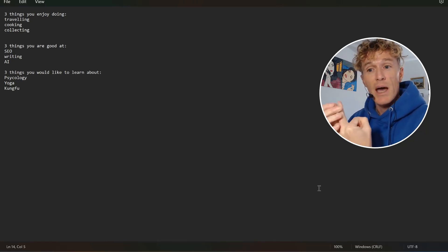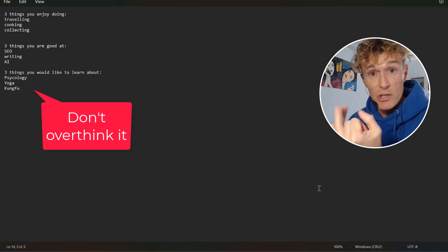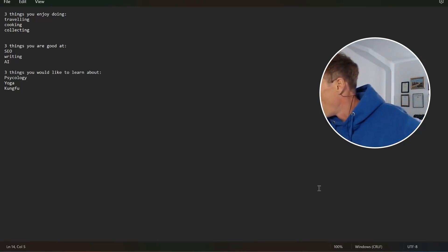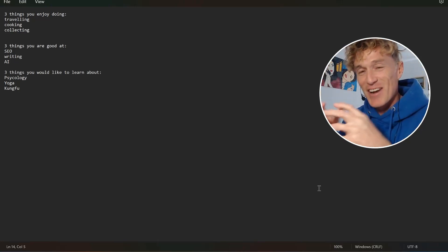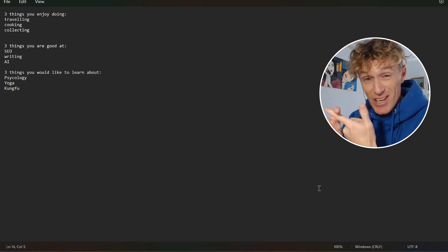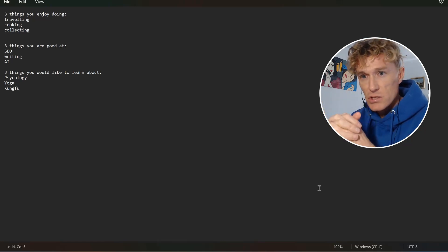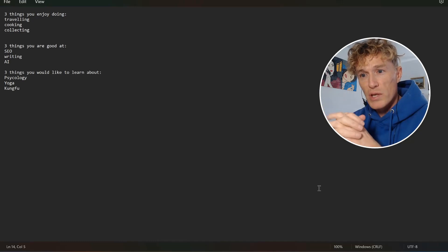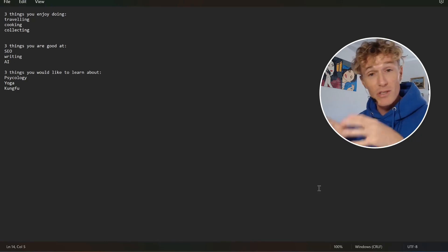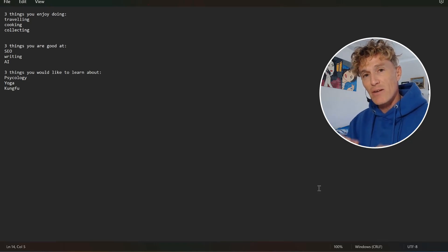Write down three things that you're good at, and three things that you'd like to learn about. I enjoy traveling, cooking, and collecting things — like Mickey Mouse figures — and potentially selling them on eBay. Three things I'm good at: SEO, writing, and understanding prompting and artificial intelligence. Three things I'd like to learn about: psychology, yoga, and kung fu. I'm hoping to go to China this year to study kung fu for a few months.